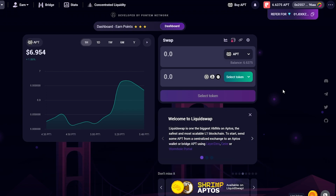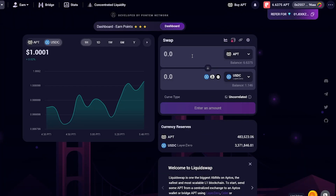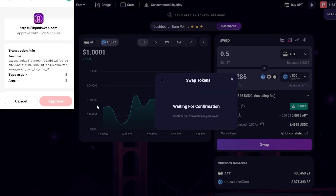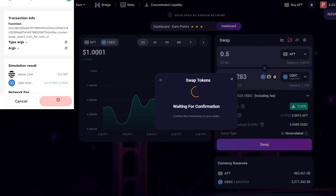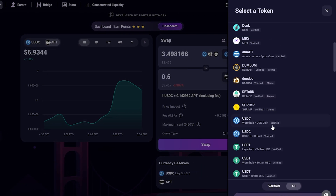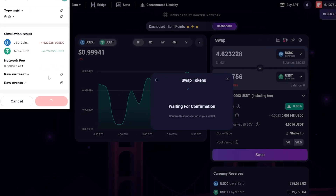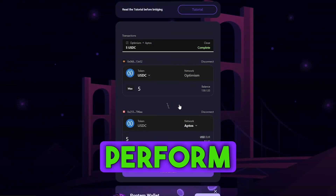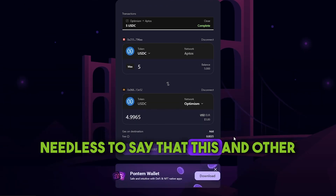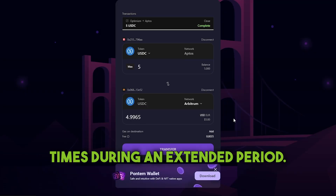Connect your wallet in the Swap tab and perform a few swaps of different tokens — the more, the better. Perform a few transfers of tokens with the bridge between different networks. Needless to say that this and other activities should be repeated a few times during an extended period.